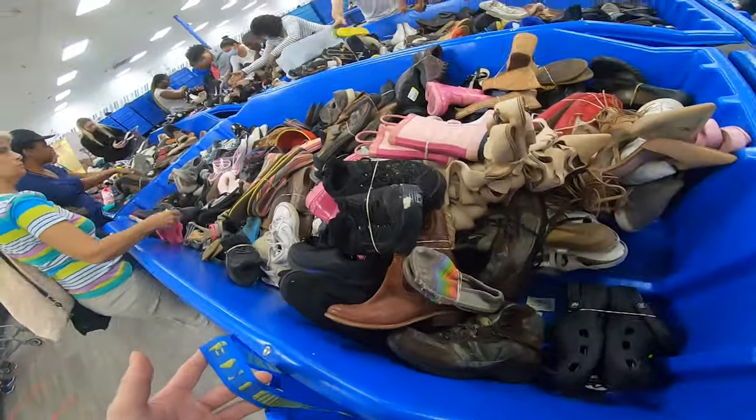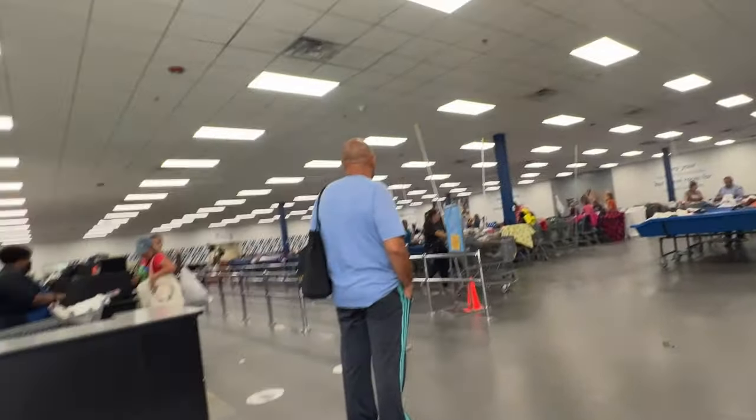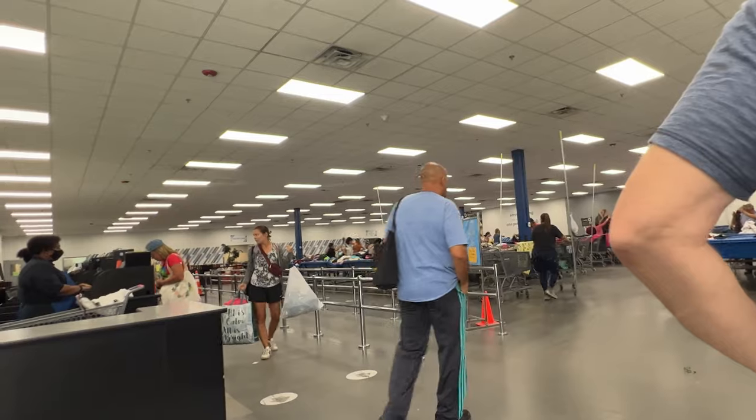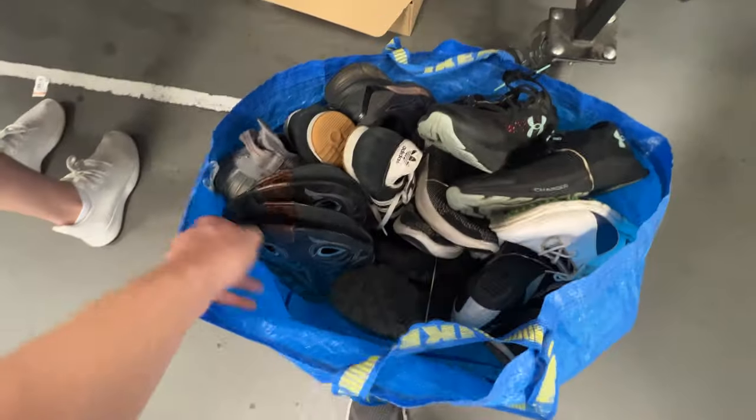When we showed up to the Goodwill Bins today, we actually got there right on time. They were rolling out brand new shoe carts, and I ended up walking in the doors and getting right in the back of the line. Once they said go, I went through the bins. After the first rotation, I got a solid little bag full.